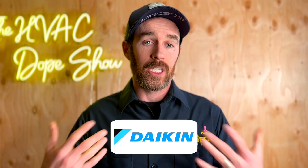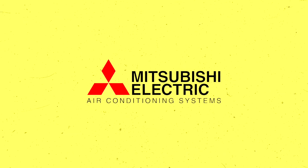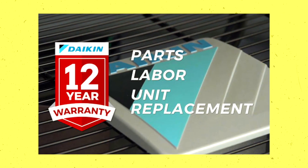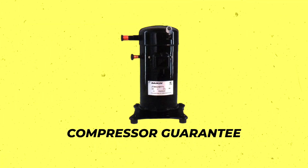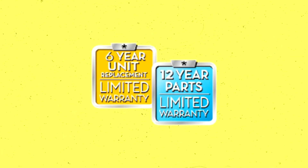The reason we sell Daikin and are a dealer for them is primarily because of their 12-year parts warranty, which is the best in the industry. A lot of other manufacturers have started increasing their warranties to be more competitive, but Daikin also has a compressor guarantee on higher-end systems that goes either 6 or 12 years — meaning if the compressor goes bad, they don't just give you a new compressor, they give you a brand new unit. We've used this a few times when a unit failed prematurely, and it's reassuring to be supported by that kind of company.